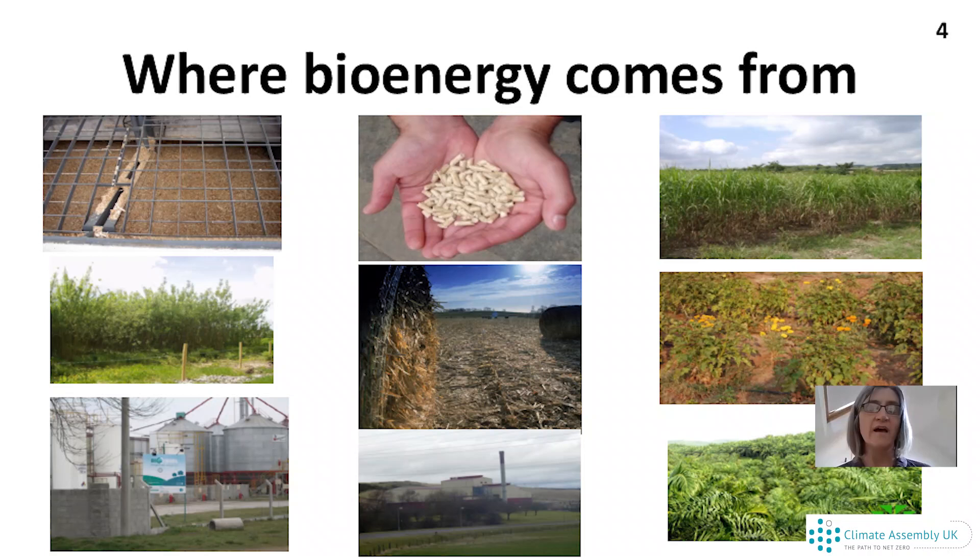Bioenergy can come from lots of different sources. On the top left, we've got wood chips; on the top middle, wood pellets — where we take the wood, grind it into tiny bits, and compress it to make it easy to transport. This is the material coming into big power stations in the UK at the moment. On the left-hand middle, you can see willow, a really fast-growing tree planted specifically to provide bioenergy. And the bottom middle is the first power plant I ever worked on, in Fife in Scotland — using chicken litter, where wood chips from chicken houses are collected and used in a power plant to turn that into electricity.